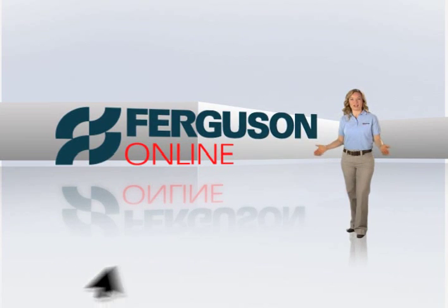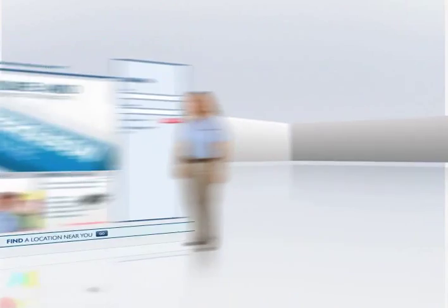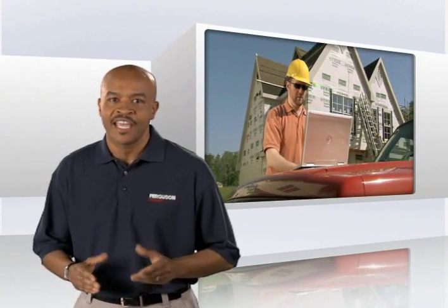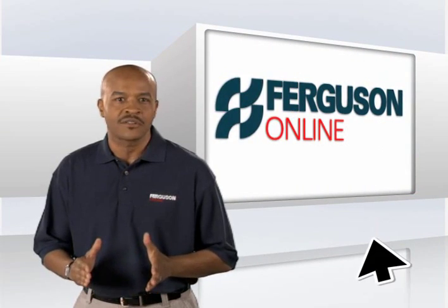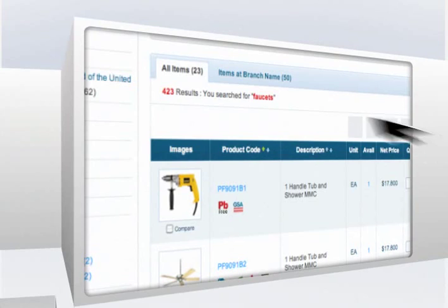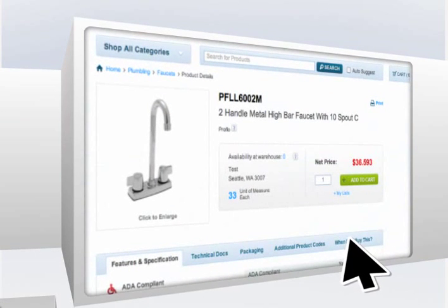Welcome to Ferguson Online, a powerful new tool to give you the edge over your competition. Let's face it, in this business you need every competitive advantage you can find. And Ferguson Online is designed to give you quick and easy access to products and account information and help you save time in the process.